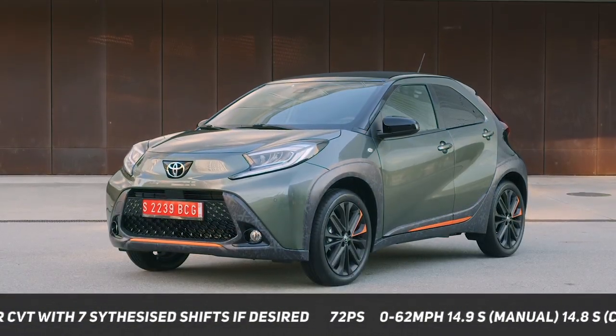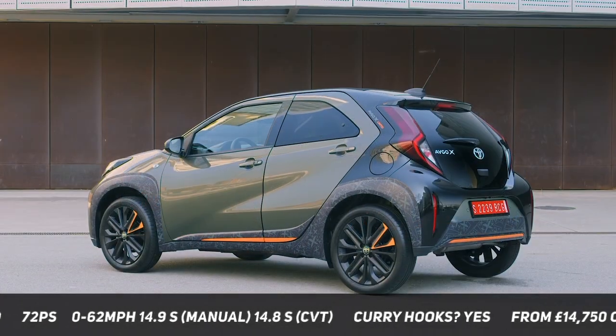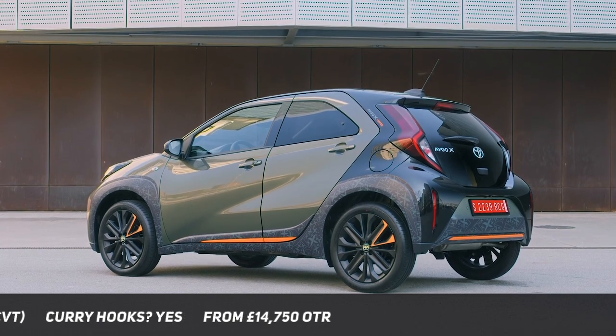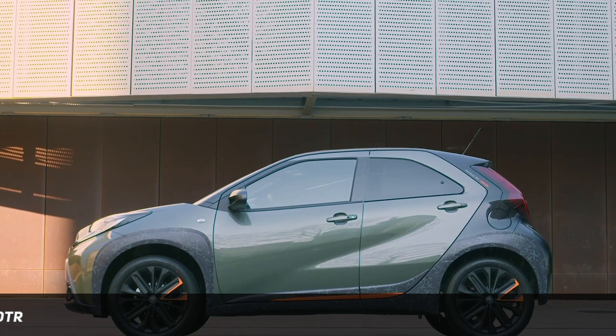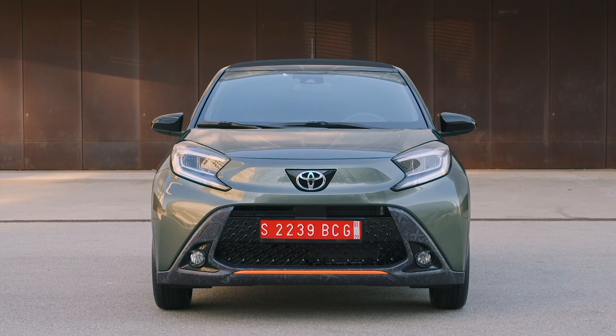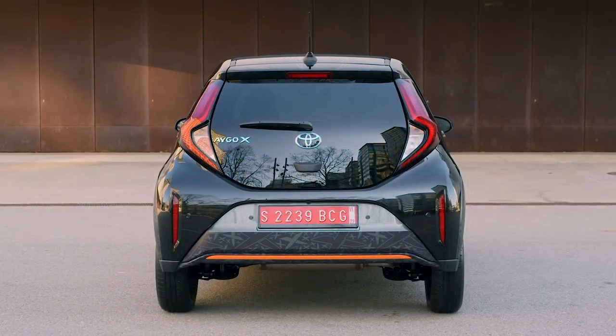Available only as a 5-door, the Aygo Cross is wider, taller and slightly longer than the outgoing model, but spec for spec weighs less. It looks unlike any other current Toyota, with a rugged cute vibe reminiscent of a baby Star Wars character. There's some unpainted cladding, bi-tone paint, and even base models come with 17-inch alloy wheels.